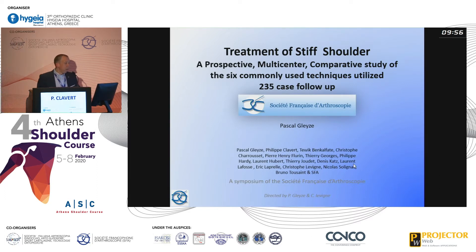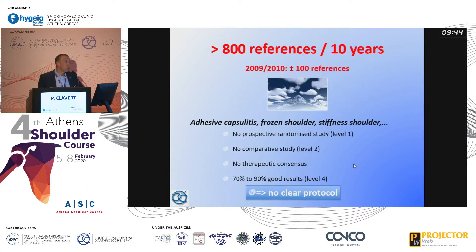This is a specific work we did on stiff shoulders. We were able to put together 235 cases with a long-term follow-up, as this study was conducted over three years. We chose to do this study because when you look in PubMed, you see over 800 references on shoulder stiffness over the last decade, yet there are no level 1 or level 2 studies — only level 4 — and no clear protocol on how to treat or consider these patients.